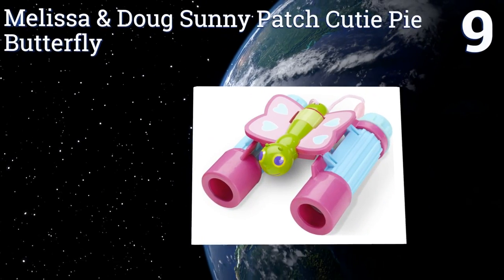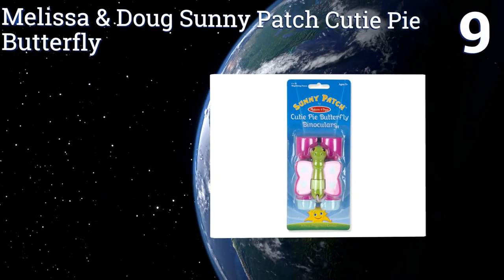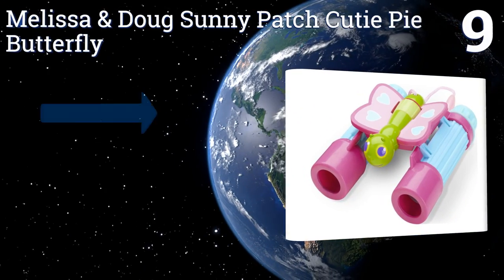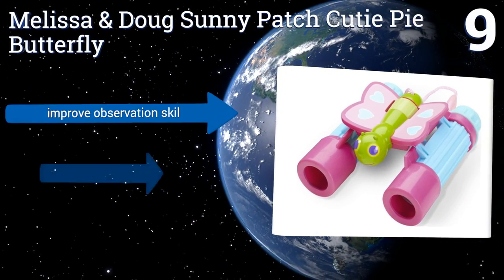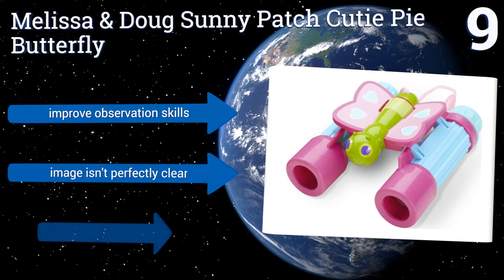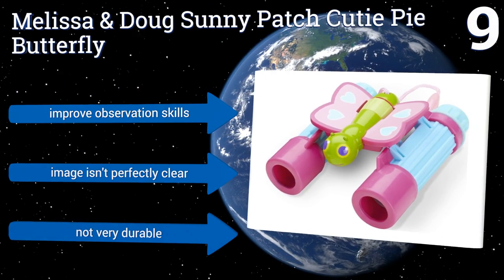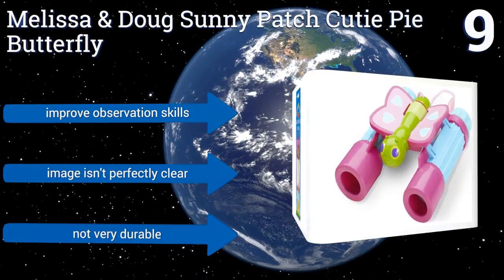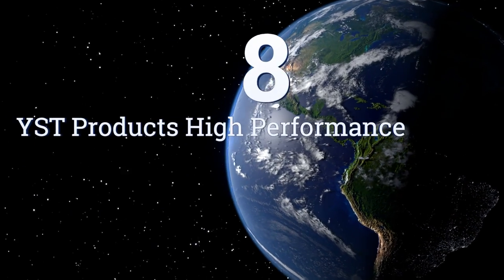At number 9, at less than ten dollars you really can't go wrong with the Melissa and Doug Sunny Patch Cutie Pie Butterfly. Their fun and whimsical design helps to capture a child's attention and adds an additional level of motivation for their use. They can improve observation skills, but the image isn't perfectly clear and they're not very durable.